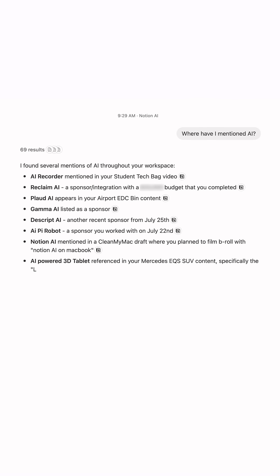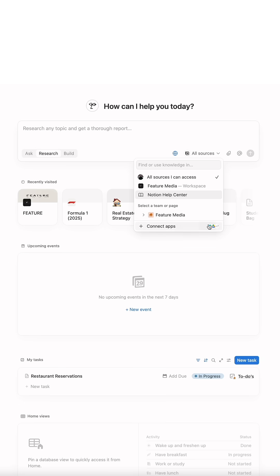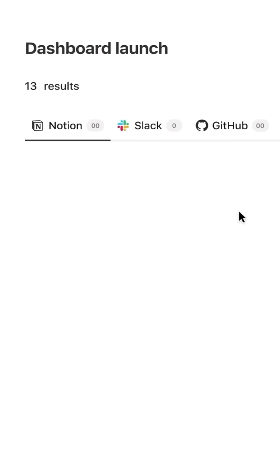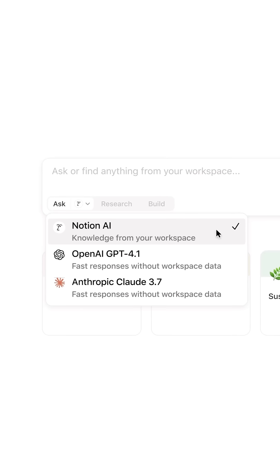I found AI Meeting Notes really useful when I have a whole bunch of information that I need to narrow down into the important points. AI Home is also nicely redesigned and organized to allow you to access all of your Notion AI tools, and it features the latest integrations of ChatGPT 4.1 and Claude 3.7.